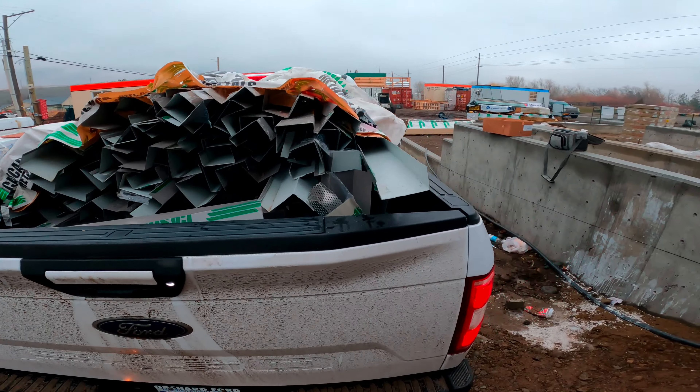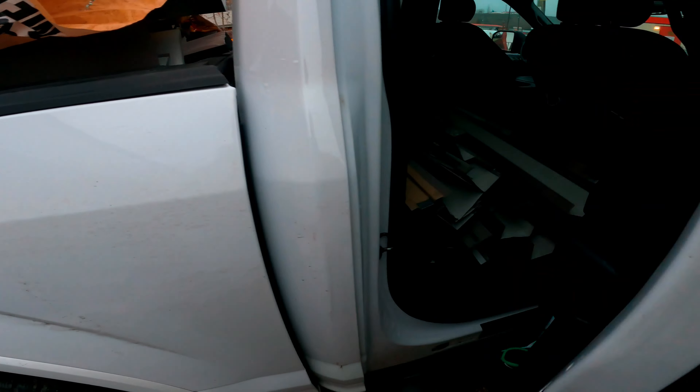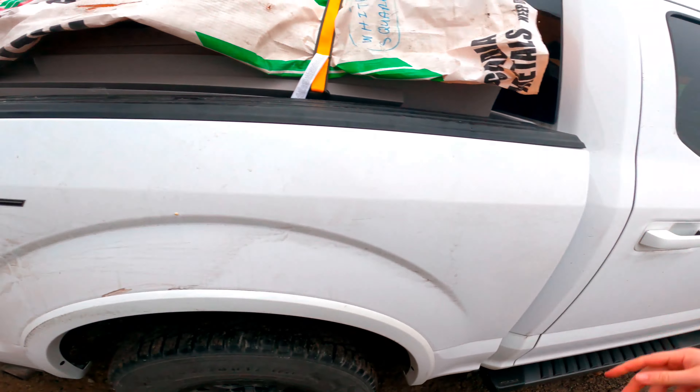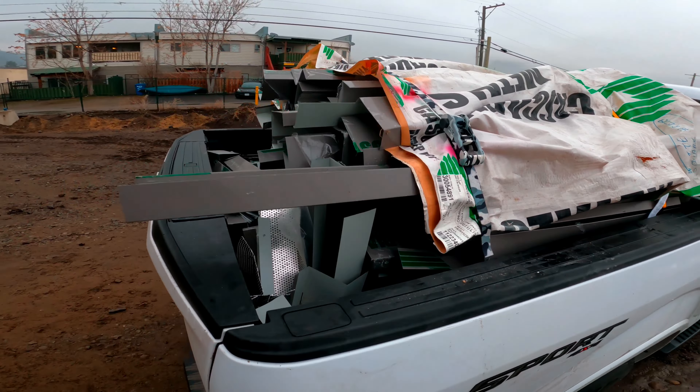Here's the load — load it all up, and a little bit of the inside here as well. Just got to do one last check there — that won't go anywhere.